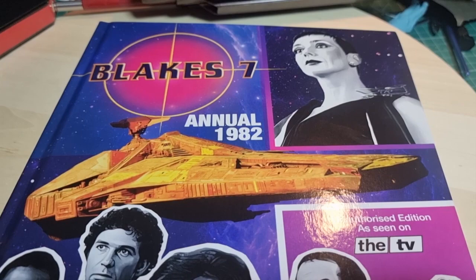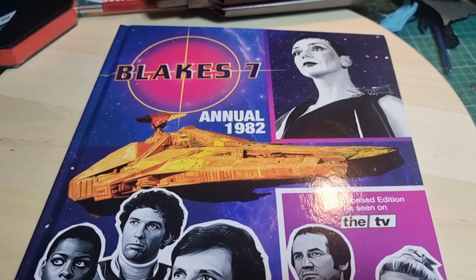I'm going to go off and have a look at my annual. Thanks for watching - please see my Blake 7 playlist if you want to see more stuff, and please like and subscribe if you can, it helps the channel. Thanks again, bye.